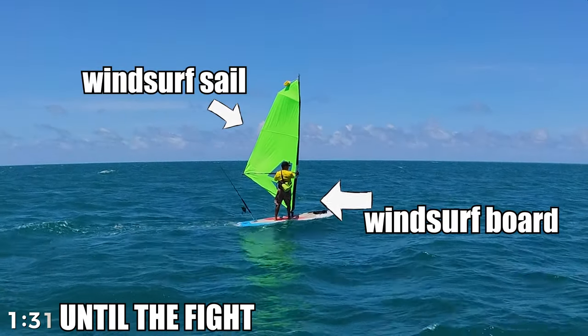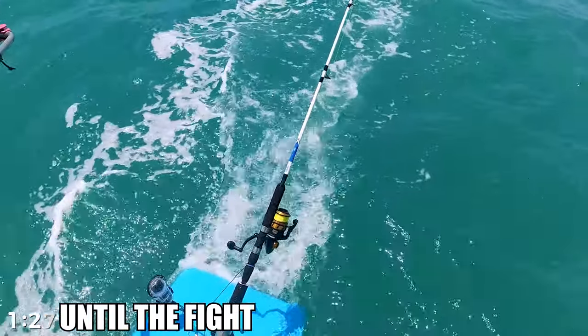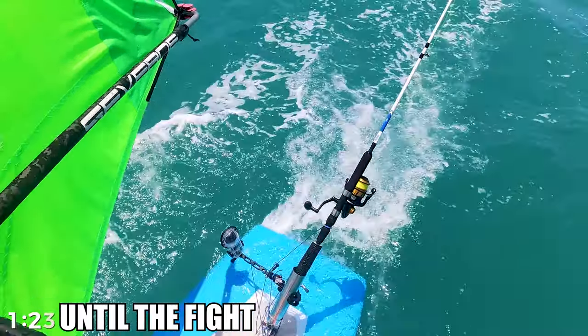We got a board, a sail, and a rod attached at the rear. Think like trawling on a boat, just that our boat is a board. Instead of a motor, we have a sail.